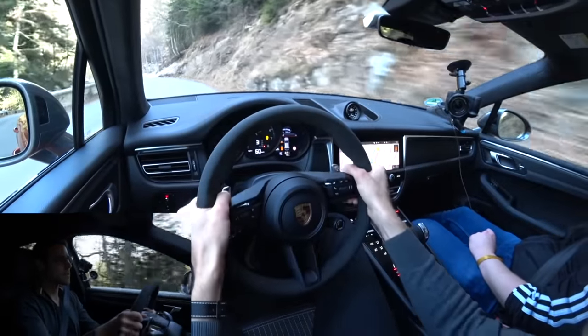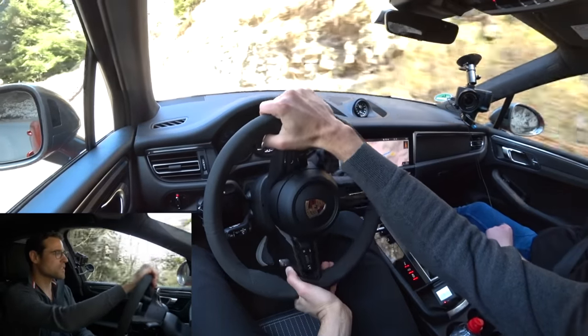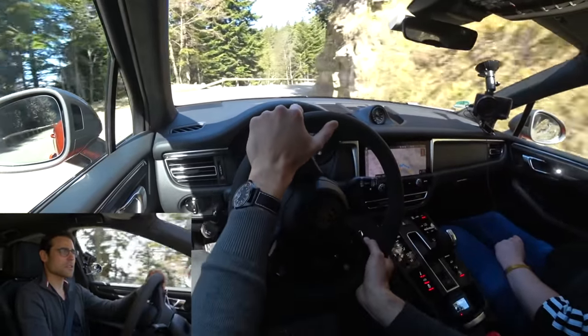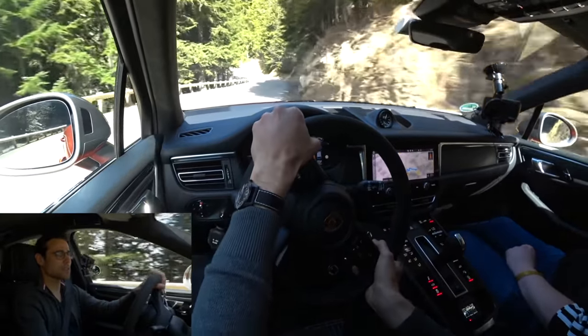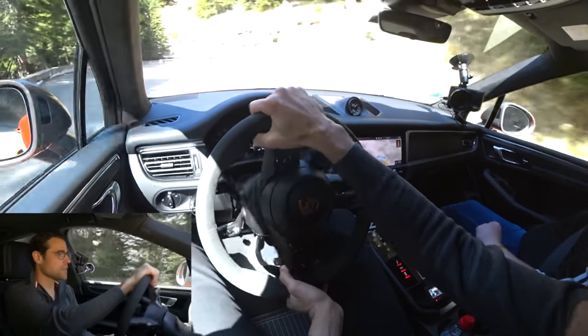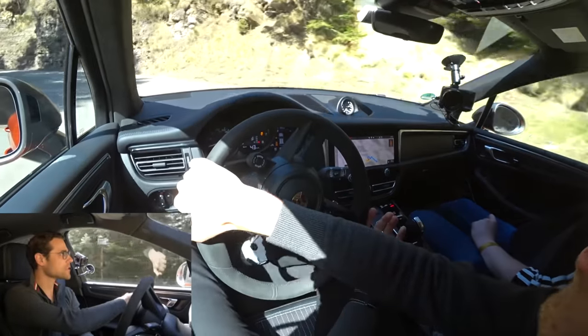The PCCB ceramic brakes are not available anymore for the Macan — just mentioned for curiosity given the earlier price difference. Now the corners get tighter again and we're very lucky to have a clear track with no one in front of us and not many cyclists, because that can happen. A really unique chance to drive up this road in such nice weather with such a clear track.